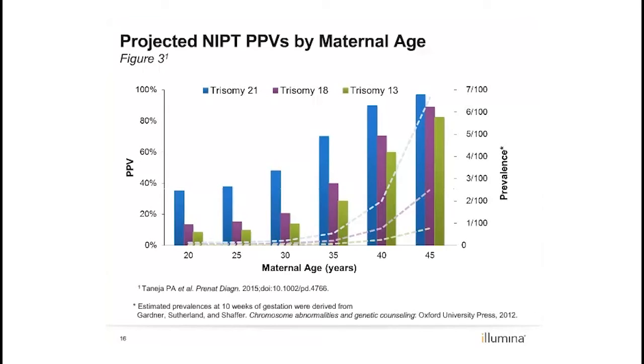While this chart can be used by clinicians as a guide to a patient's PPV based on maternal age alone, when counseling patients, clinical considerations should be given to the presence of other indications like ultrasound findings, which may elevate a patient's a priori risk and therefore elevate the PPV over that determined by maternal age alone. Women considered to be low risk with no known high-risk indications should be counseled that they will have a lower positive predictive value.